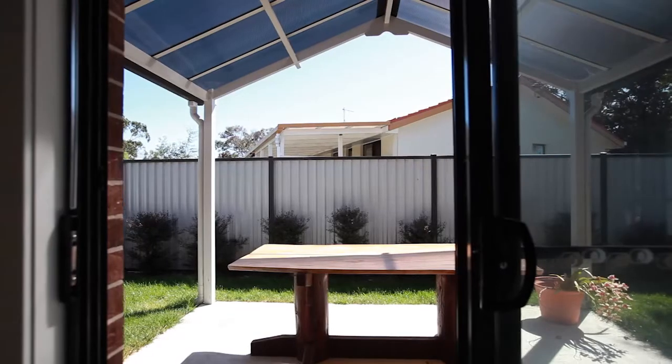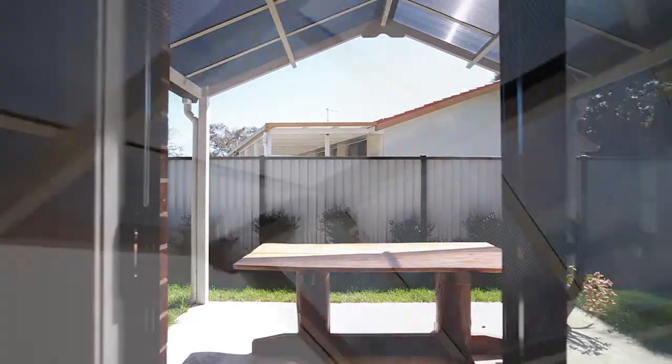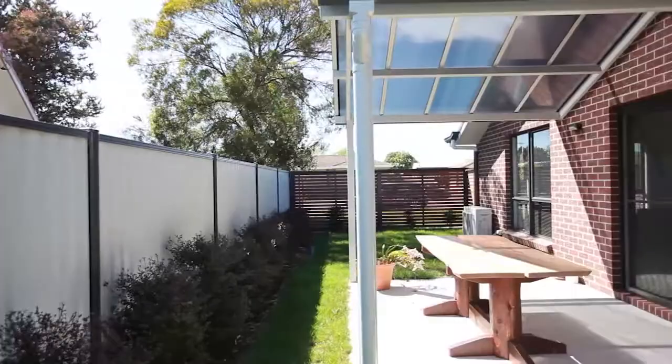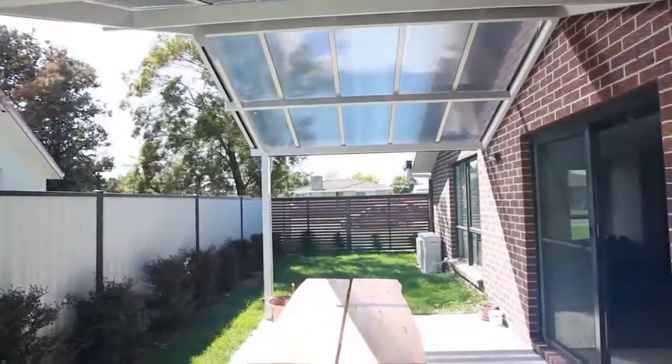Another thing I really like about this home is the powder coated aluminium rear awning covering the outside entertaining area, making it a great place to sit back and relax over a cuppa or a coldie.